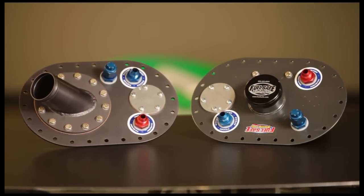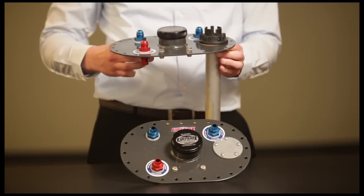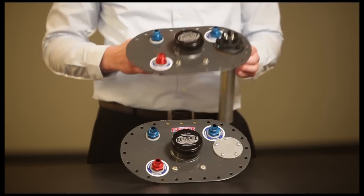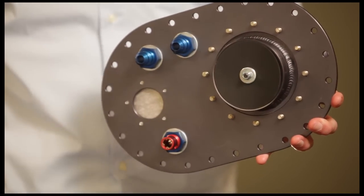Next is the fill plate. It provides the fill opening to the cell and typically contains the fittings for the vent, fuel outlet, and fuel return. Fuel Safe has engineered rollover protection in both the vent and fill to prevent fuel spillage in the event of an accident.